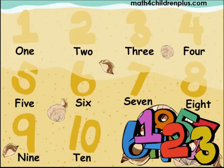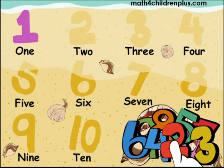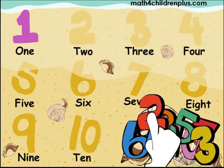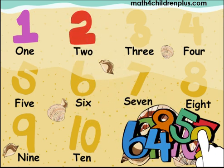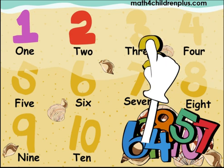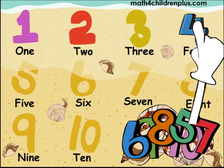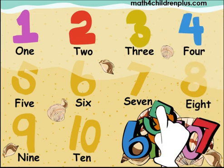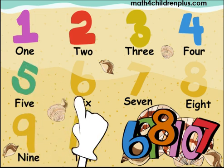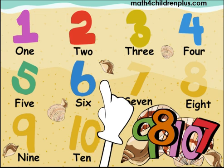Here we go. 1, 2. 1, 2, 3. 1, 2, 3, 4. 1, 2, 3, 4, 5, 6.